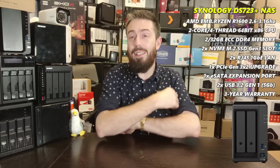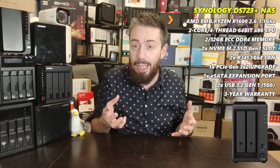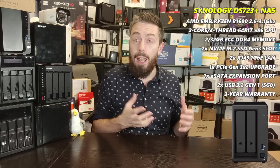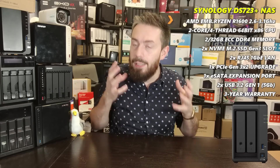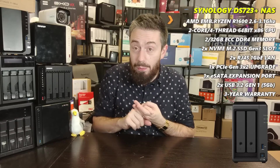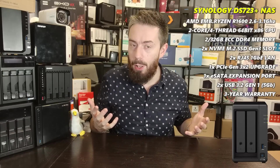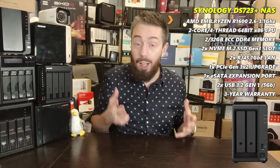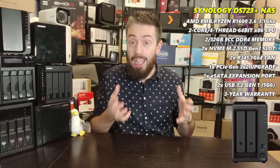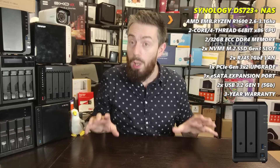The honorable mention is the Synology DS723+, their 2022-2023 generation device. It's Ryzen-powered with a dual-core four-thread processor, 2GB of DDR4 ECC memory scalable to 32GB, and optional 10GbE on the rear. On the face of it there are lots of reasons it should be on this list, however it still hasn't been released — I've never used it — so I can't recommend it.